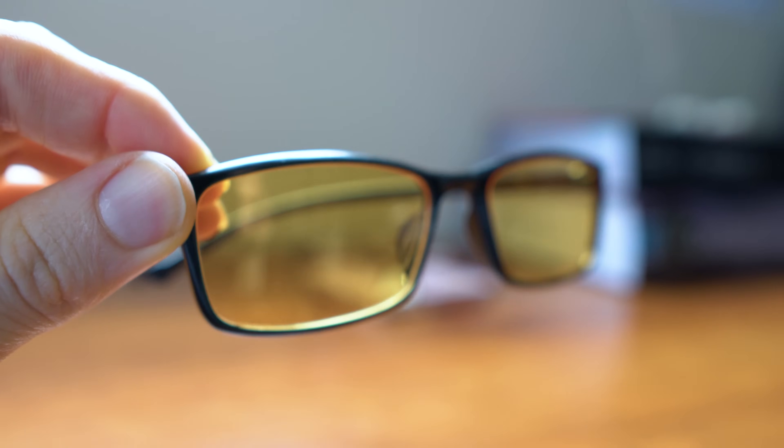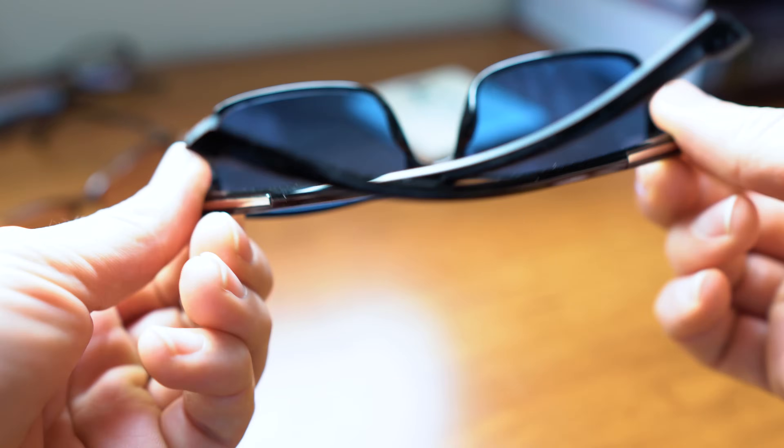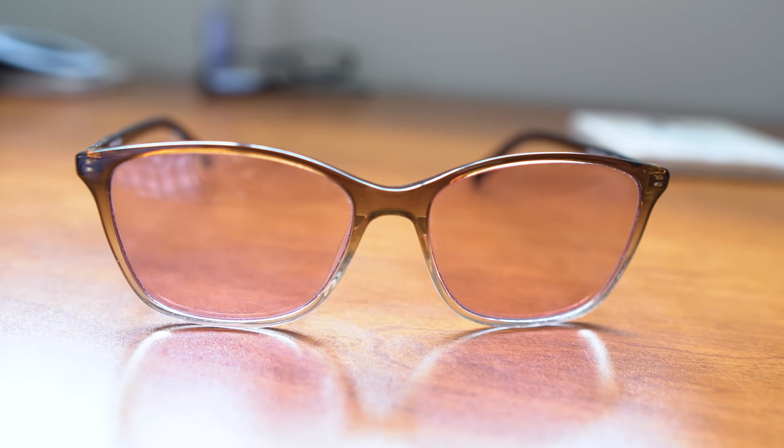Some studies even indicate using different filtered lenses. The lenses that have been suggested include yellow lenses, blue lenses, and even the FL41 tint rose-colored lenses used for migraines. However, in these studies it's all very subjective. I know when I put on the yellow, the blue, or the FL41 migraine tint...